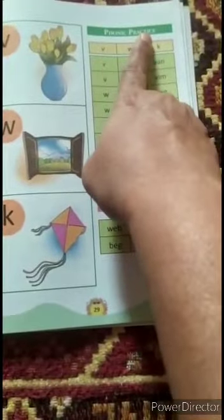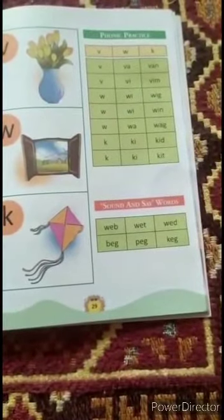Phonic practice means we will read through the phonic sounds.